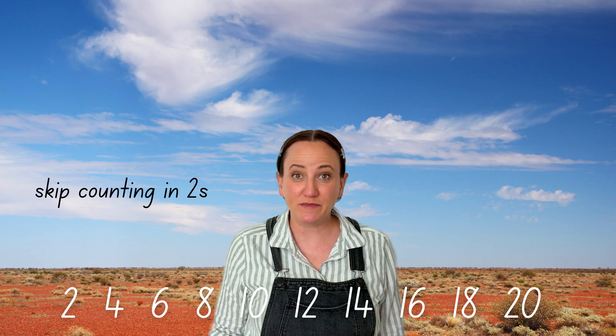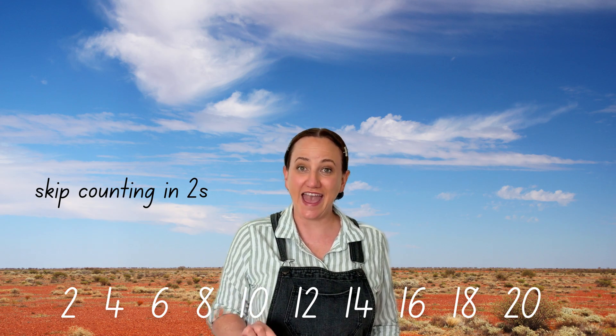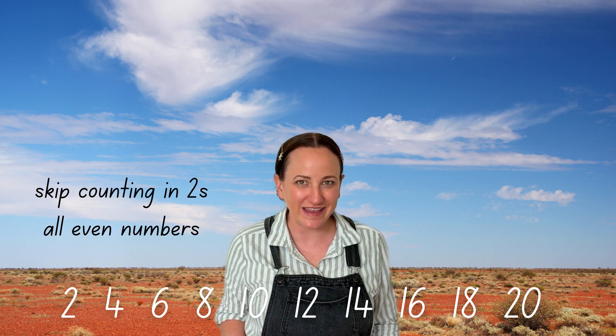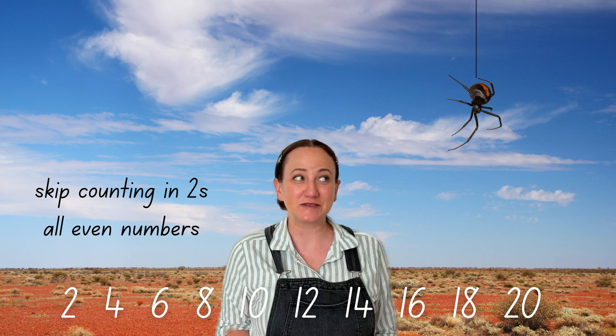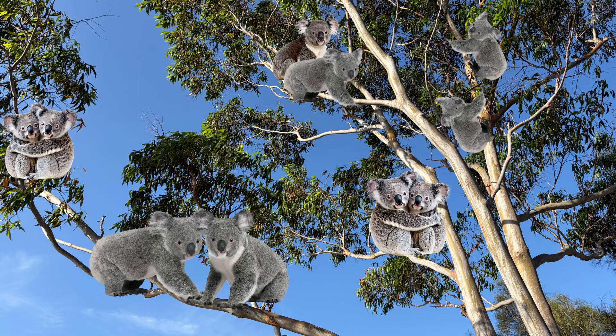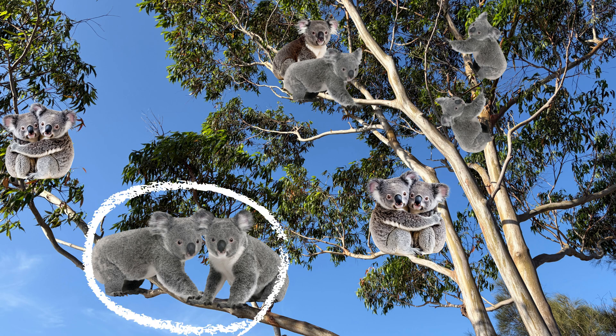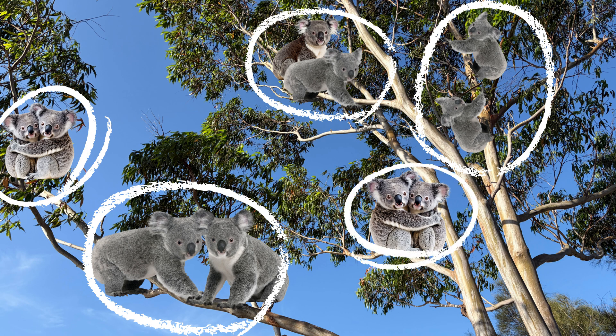When we skip count, all the numbers we land on make a pattern. 2, 4, 6, 8, 10 — they all end in even numbers. Cool, right? Do you think it's cool, Mr. Spider? We just found some cute koalas in the tree! I want to see how many there are if we count by twos. 2, 4, 6, 8, 10 — there are 10 koalas! We didn't have to count each one individually. We used skip counting.